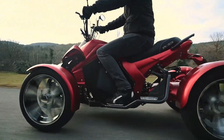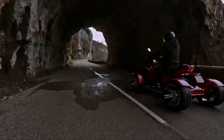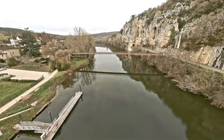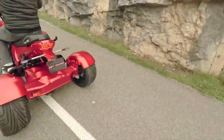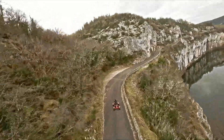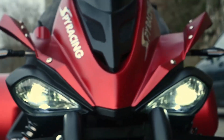Built for comfort and control, the E8 includes an LCD display, three riding modes, and a rear-wheel drive system with a differential for smooth handling. Hydraulic brakes provide strong stopping power, while LED lights improve visibility. Its compact yet sturdy design ensures a comfortable ride with a 750mm seat height and 150mm ground clearance. Available in matte gray, wine red, matte blue, and nano gray, the E8 delivers an exciting and eco-friendly riding experience.